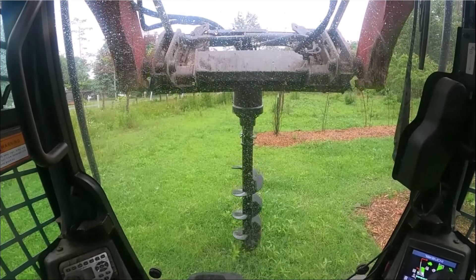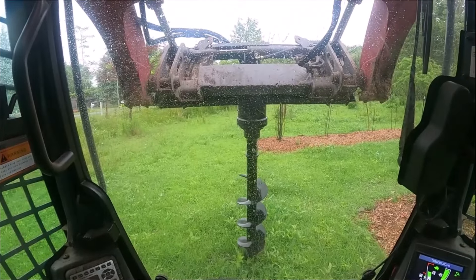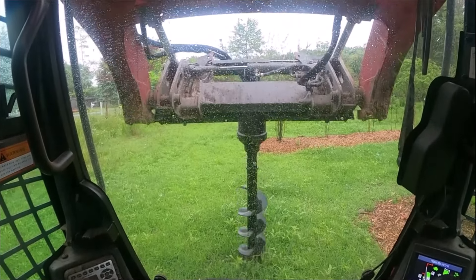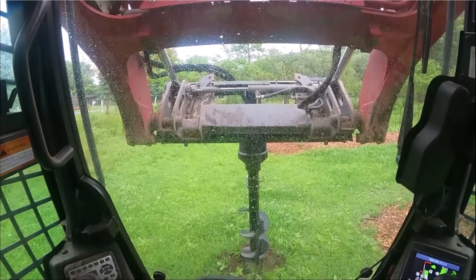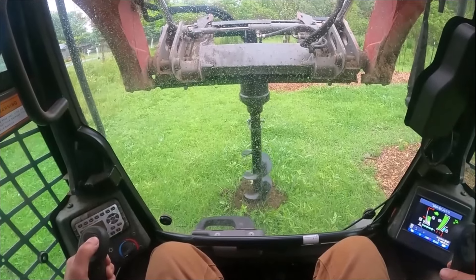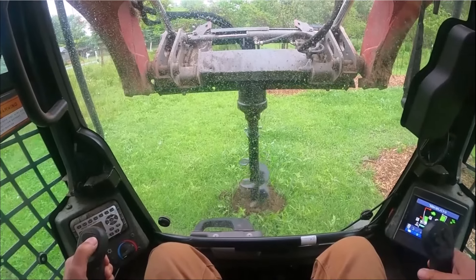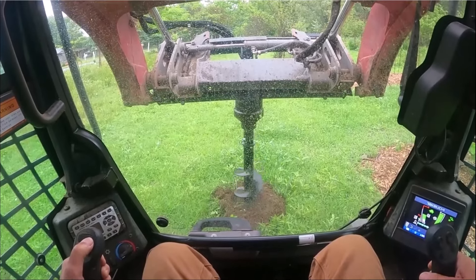Hey folks, Kevin here. It's June 25th, 2024. I'm having a real hard time getting this video put together for you. This video is going to cover growing and caring for grapevines in a cold and temperate climate like we live in — Zone 5A, Oswego, New York, United States.